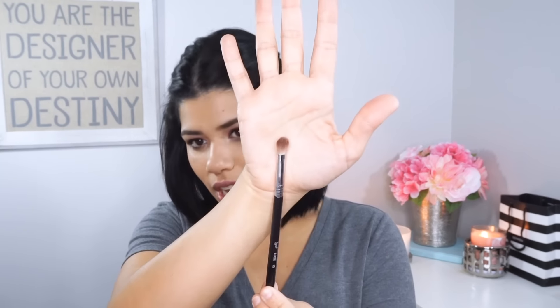The next one is also a Sigma brush — it's the Sigma Blending E25 brush. It's also a blending brush, but it's kind of pinched on the side, which makes it a little bit more concentrated. I like to use that one for the outer V of the eye, or for getting a color directly in the crease. It's also great if I want kind of an all-over color — I'll just pat it in and blend it all over.